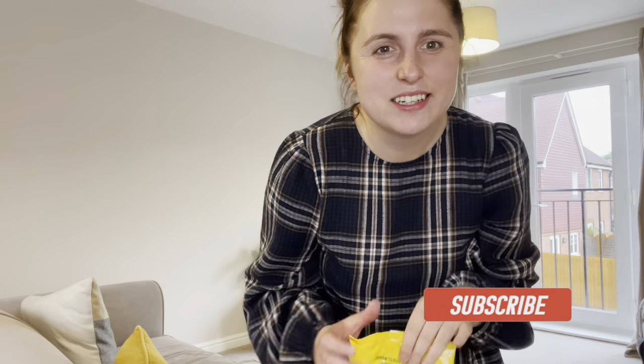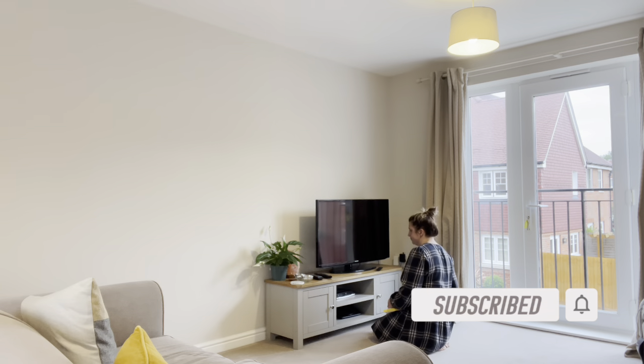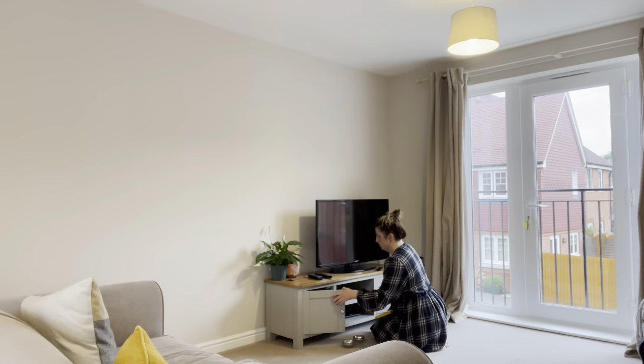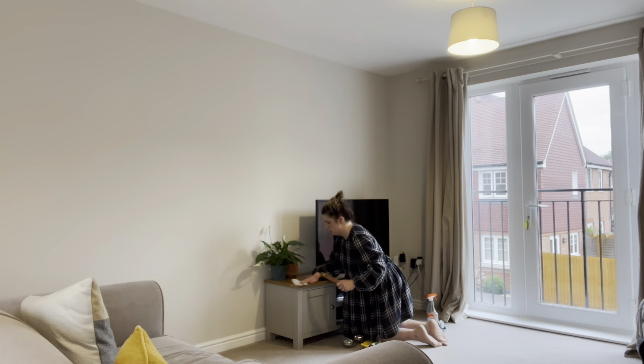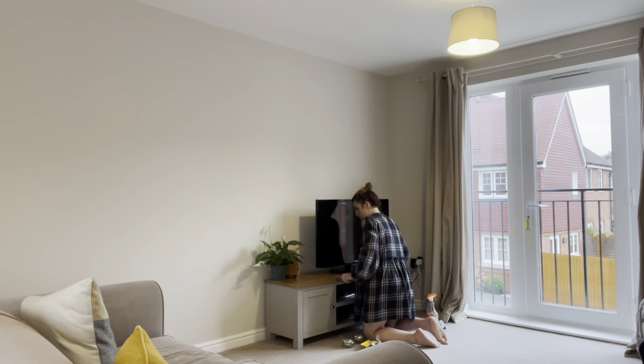Hello and welcome back to my channel. I hope you're well. Today I'm doing a spring clean and I thought I'd bring you along with me — it could motivate you to get clean too. You can put me on alongside you as you clean and we can do it together, and I can chat away and keep you motivated.